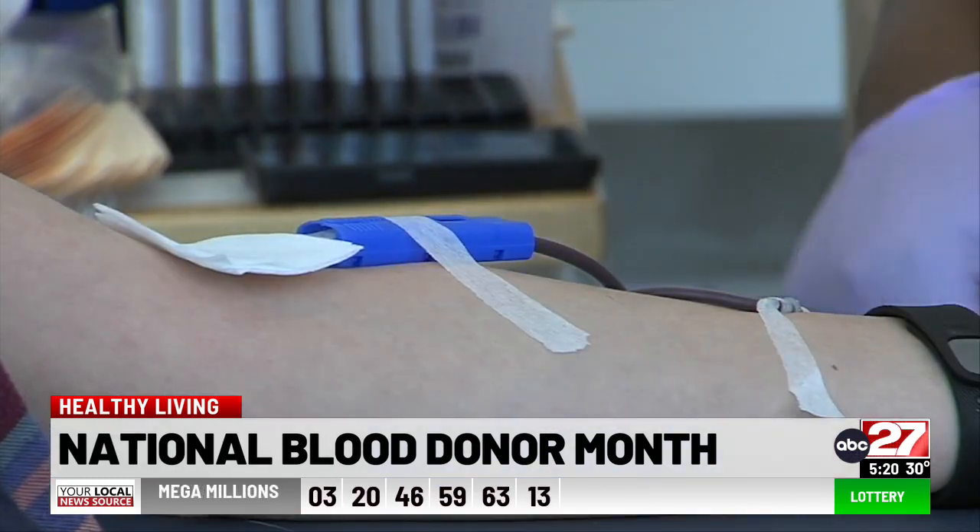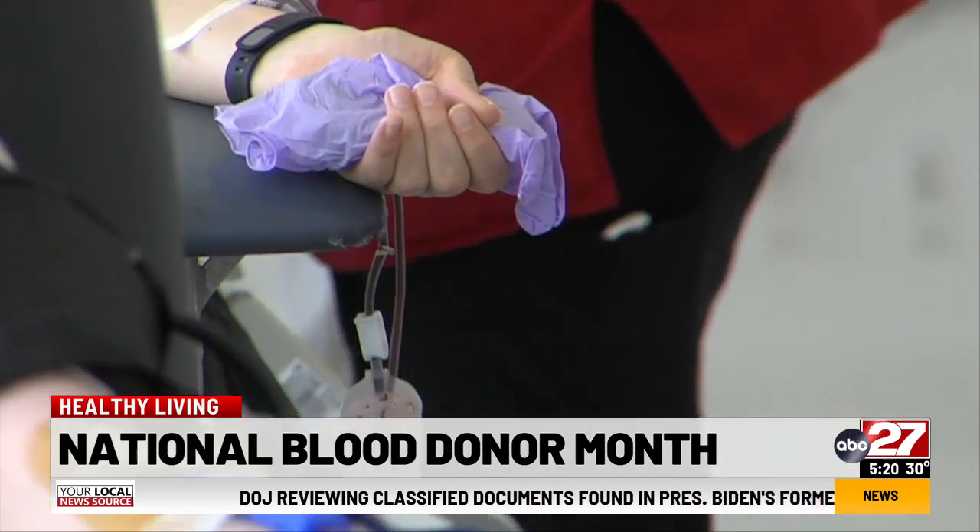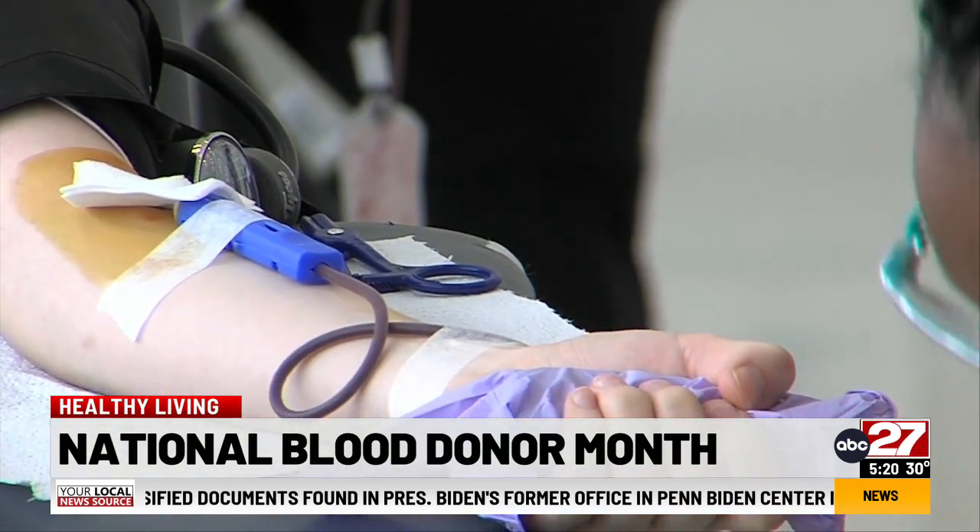Dr. Waters has some advice for those who may be nervous to donate. There are a lot of people out there who are afraid of needles, so understandably it can be a scary event to undertake. But it is safe. It's very simple. It's relatively painless — you'll feel a little pinch. It only takes a few minutes, and again, it can be life-saving for someone who needs a transfusion.